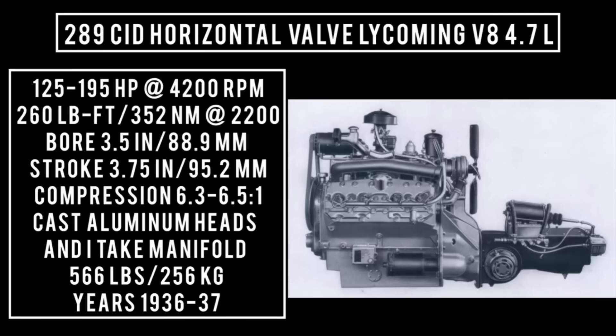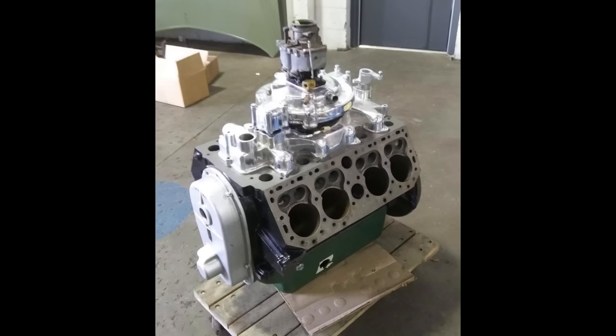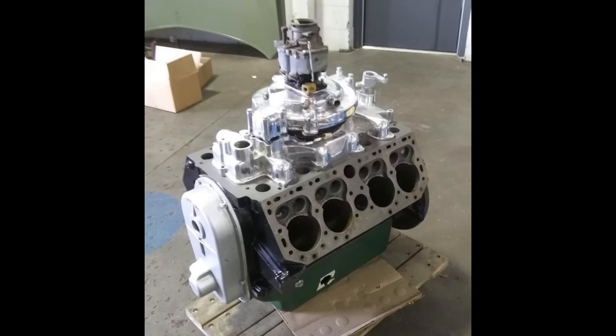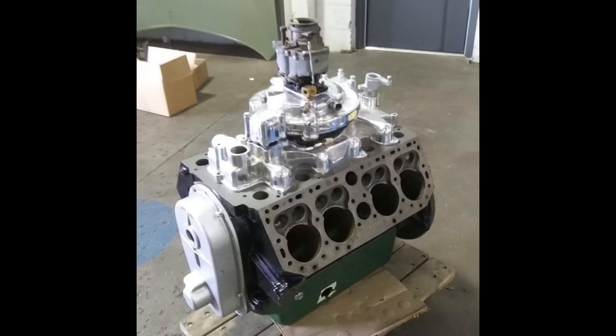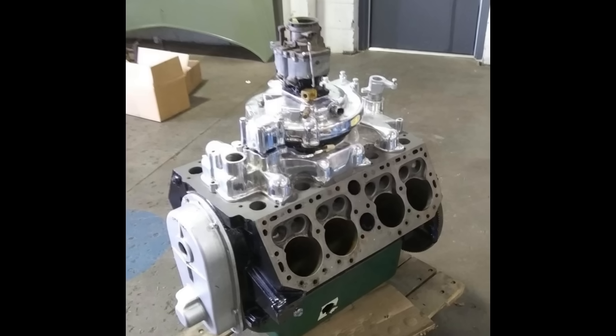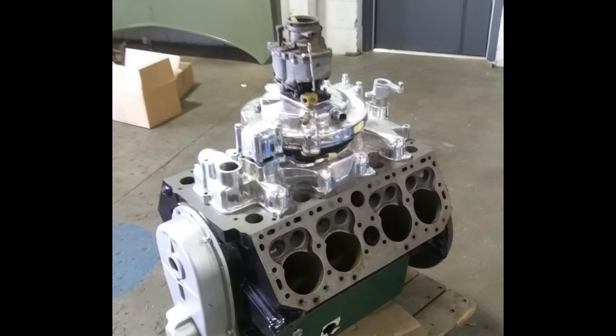Years this engine was used: 1936 through 1937, only in the Cord 810-812. In 1937, the model became the 812. For those wanting a little bit more power, a supercharged option became available, supplied by Schwitzer Cummins, mounted to the top of the engine. The carburetor was mounted to the top of the supercharger — a very interesting-looking system. The supercharger was capable of putting out between 5 and 6 pounds of boost.